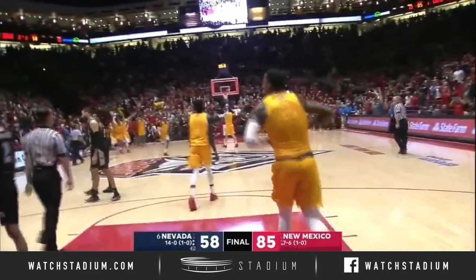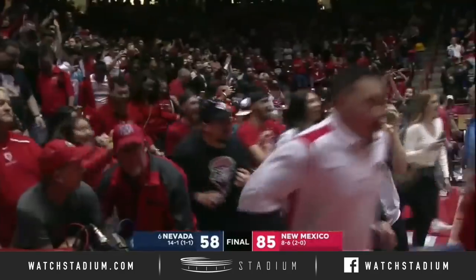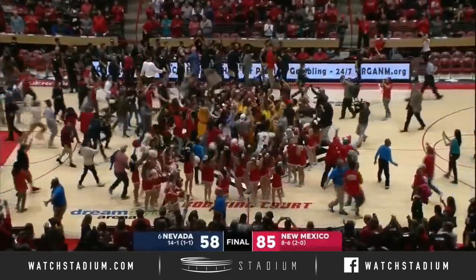And that's it. Undefeated no more — Nevada's unblemished season stopped by New Mexico as their fans charge the floor here at the Pit.